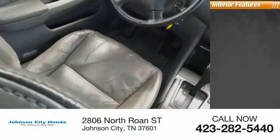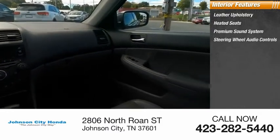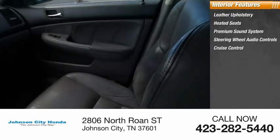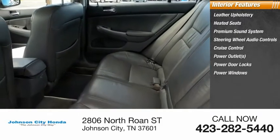Inside you'll find leather upholstery, heated seats, premium sound system, steering wheel audio controls, cruise control, power outlets, power door locks, power windows, and tachometer.